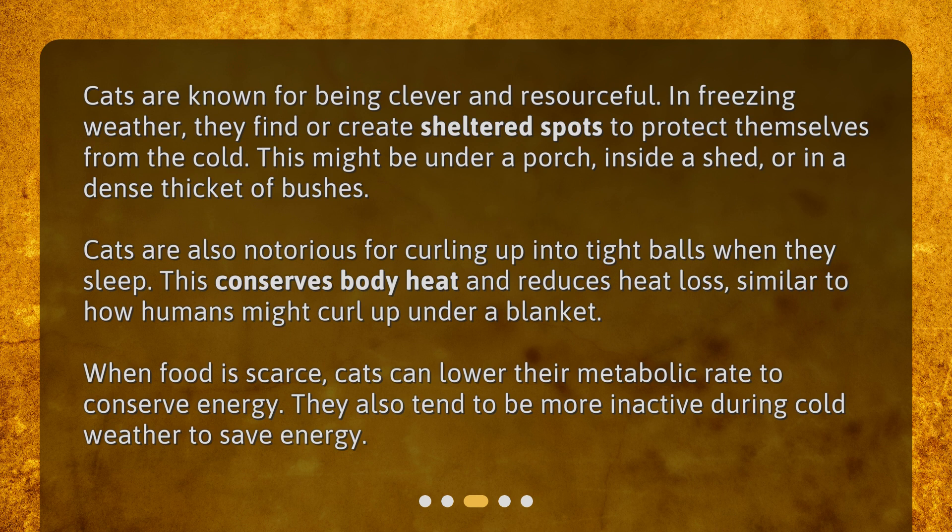Cats are also notorious for curling up into tight balls when they sleep. This conserves body heat and reduces heat loss, similar to how humans might curl up under a blanket. When food is scarce, cats can lower their metabolic rate to conserve energy. They also tend to be more inactive during cold weather to save energy.